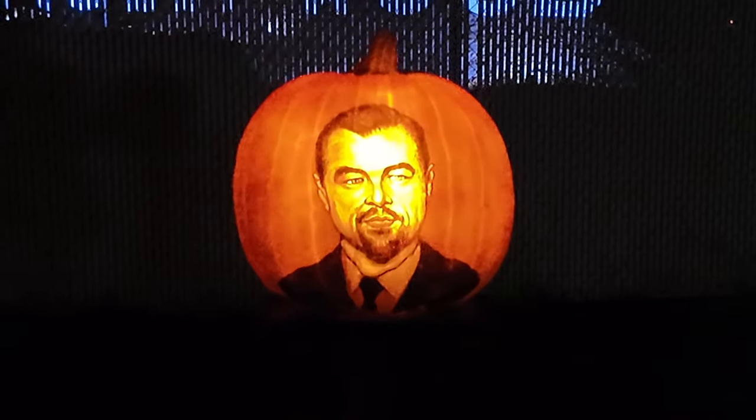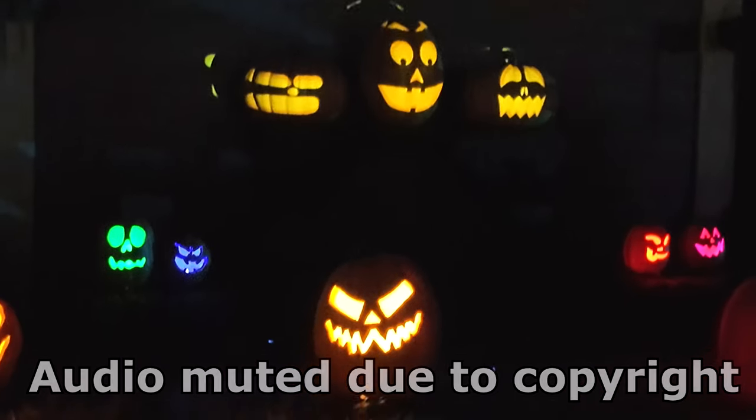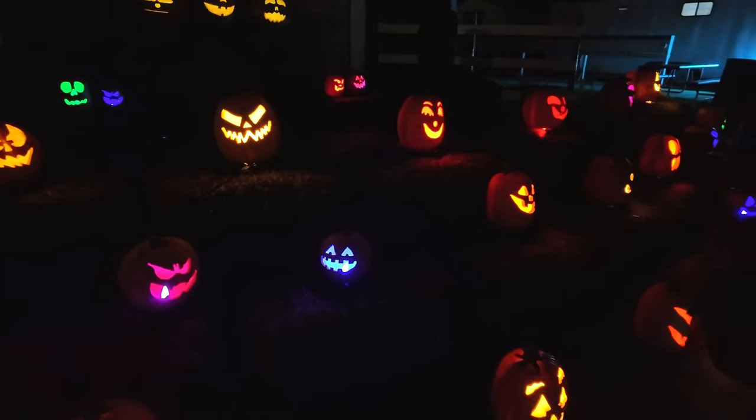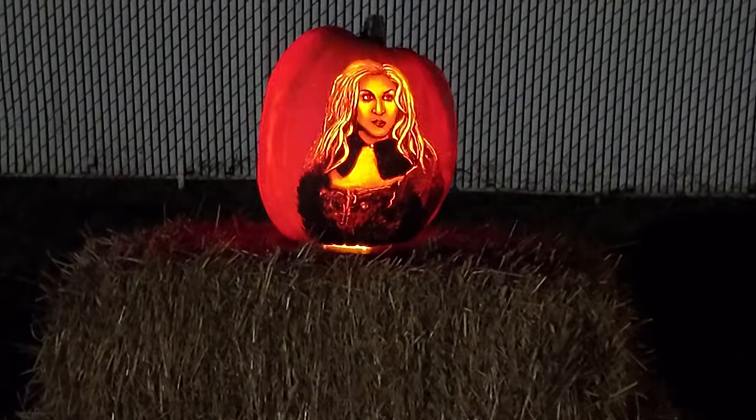I'm not sure of all of these. I think this is Leonardo DiCaprio here. And all the friends are kind of hanging out in front, keeping them company. Over here we've got the Sanderson Sisters from Hocus Pocus.